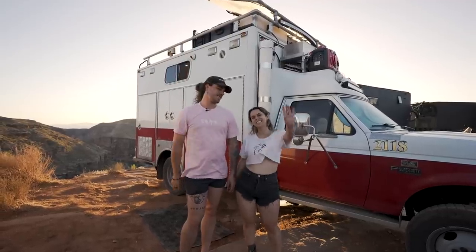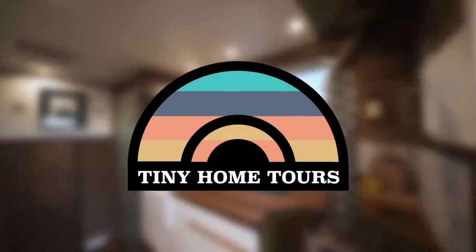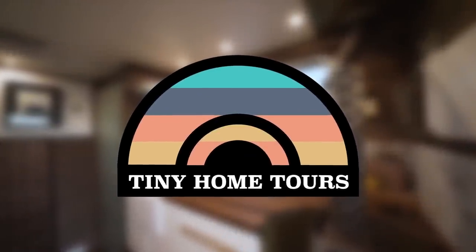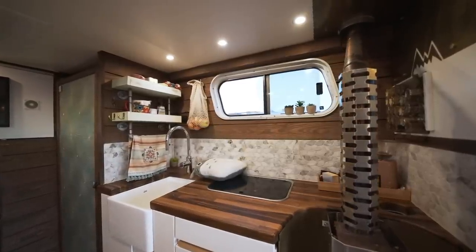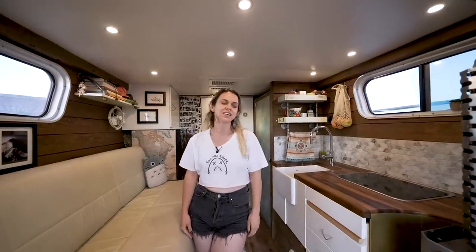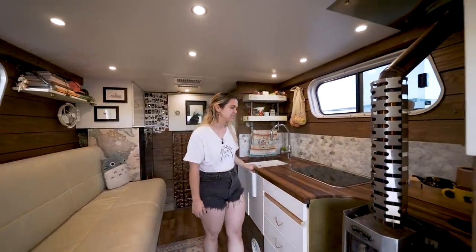Hello, I'm Jay. And I'm Cassidy. This is Sampson, our home. This is our house — it's our little cabin on wheels. We tried to make it look like a little cabin and use a lot of wood accents.